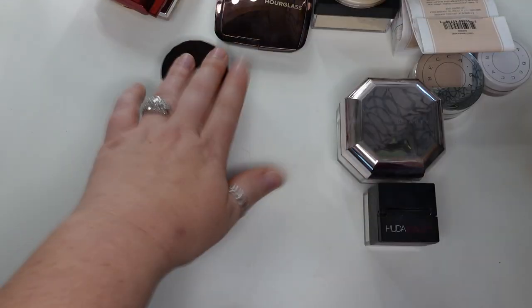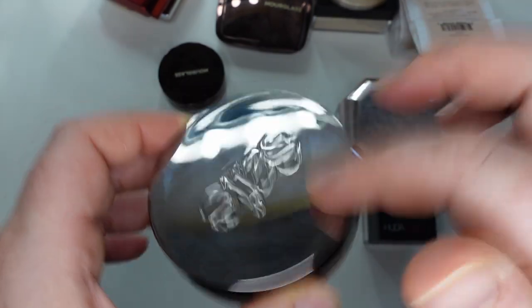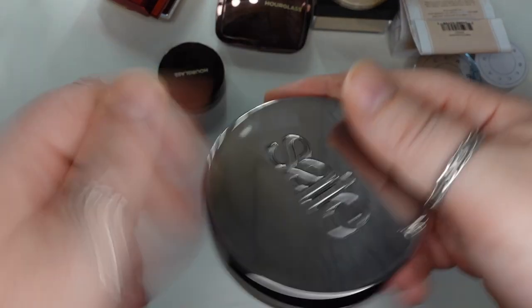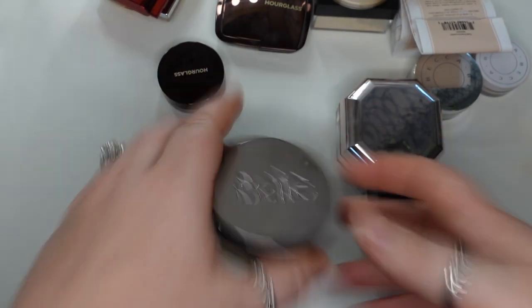I just recently got this — the Saie Air Set Radiant Loose Setting Powder in Translucent. I like this. I find it's heavier than all of the other powders that I have, so I don't use it as often, but I don't dislike it. I do like it.